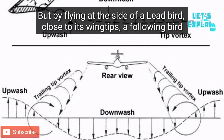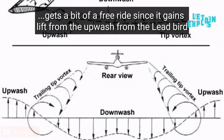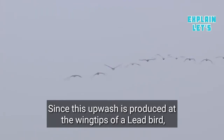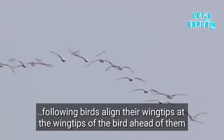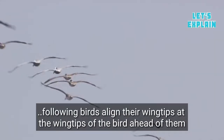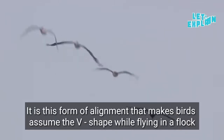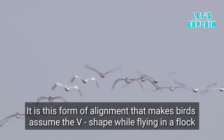But by flying at the side of a lead bird close to its wing tips, a following bird gets a bit of a free ride, since it gains lift from the upwash from the lead bird. Since this upwash is produced at the wing tips of a lead bird, following birds align their wing tips at the wing tip of the bird ahead of them. It is this form of alignment that makes birds assume the V shape while flying in a flock.